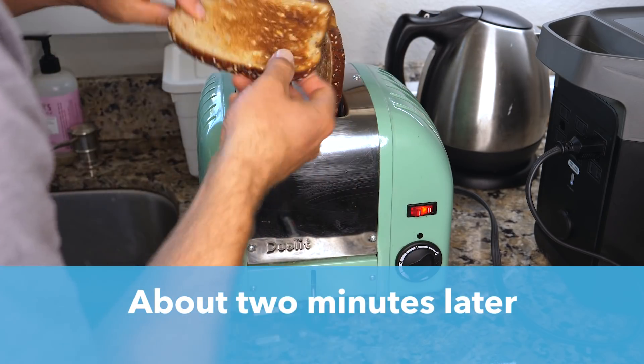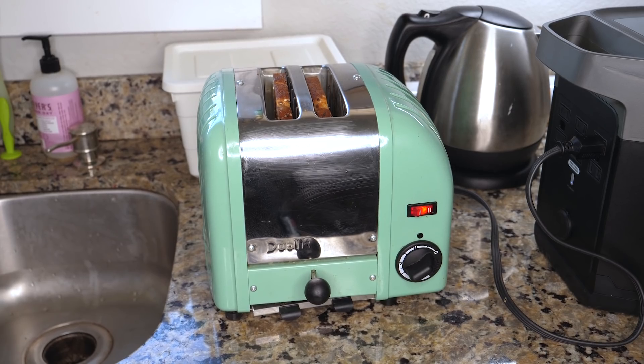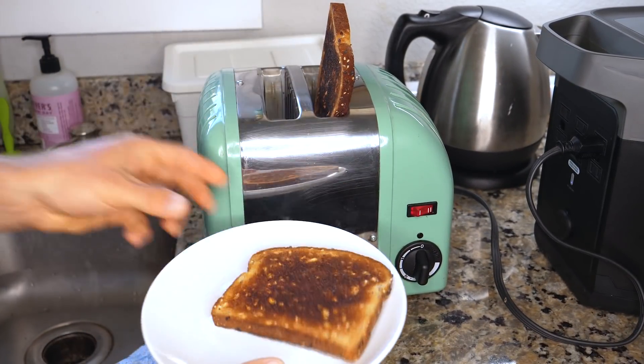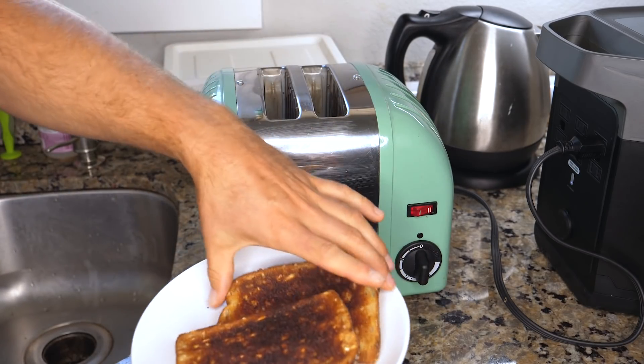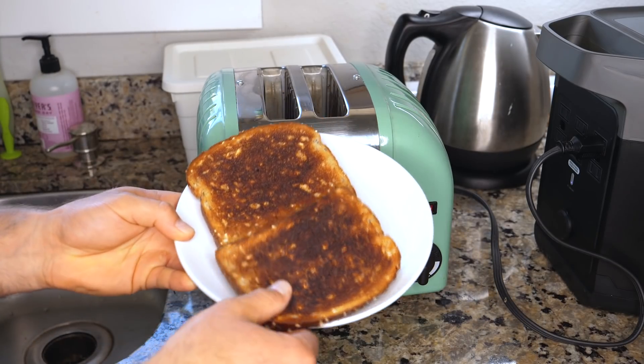Look at that, it's turning golden brown. Let's keep going a little bit more. Maybe a little overcooked, but this puppy toasts bread — check it out.